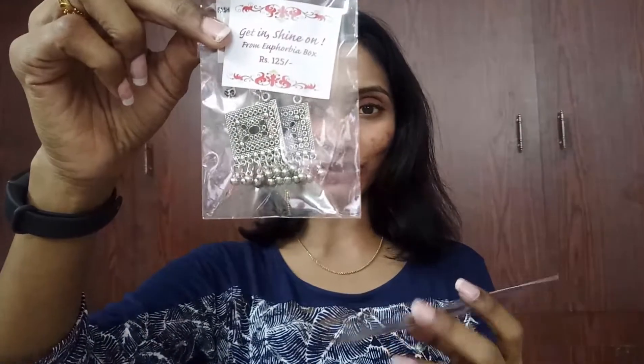Going on to the fourth and last product, we received a pair of oxidized Afghani earrings priced at 125 rupees. Look at them - aren't they beautiful? These are so beautiful, I like these. That is what we received in this month's edition of the Euphobia box.